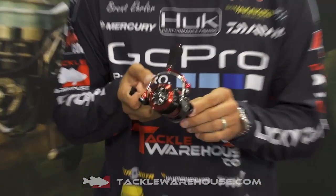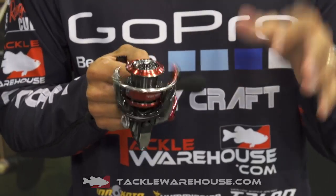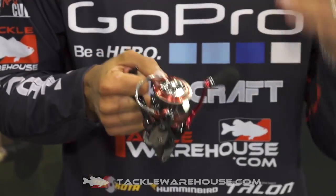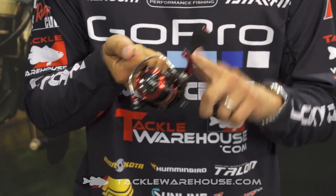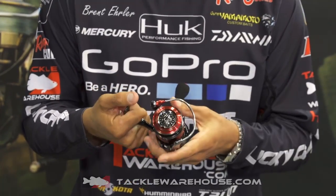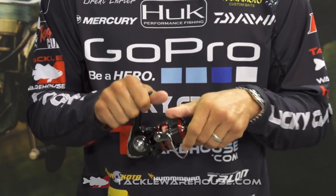Right now this model, the Fuego, has a precision aluminum frame, meaning that the tolerances are very, very tight. They're able to make everything fit way better because of this precision aligned aluminum. It has an aluminum handle as well as the frame, and the standard smooth Daiwa drag.